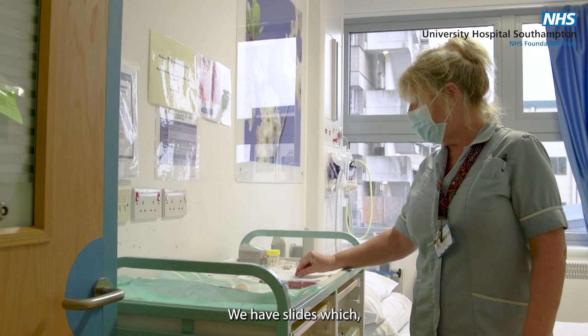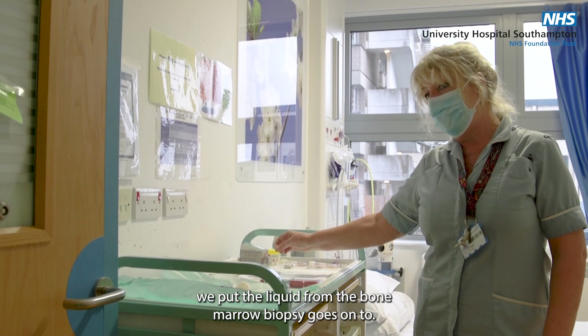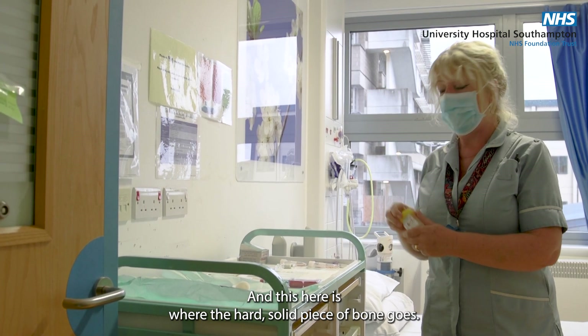We have slides which the liquid from the bone marrow biopsy goes onto, and this here is where the hard solid piece of bone goes.